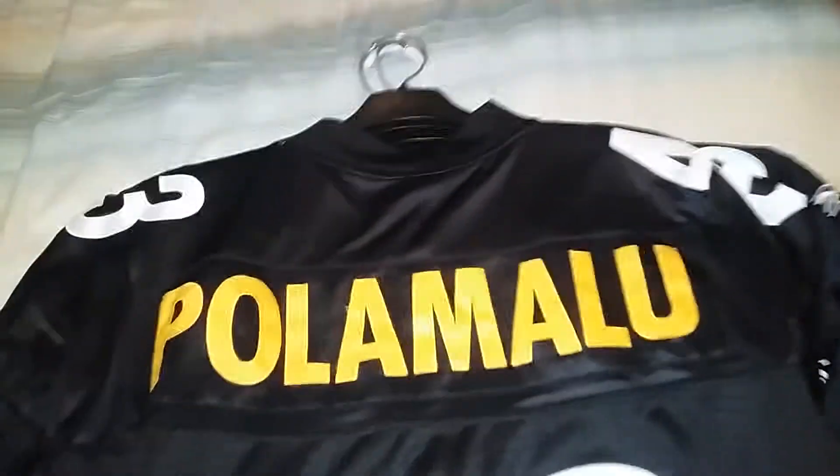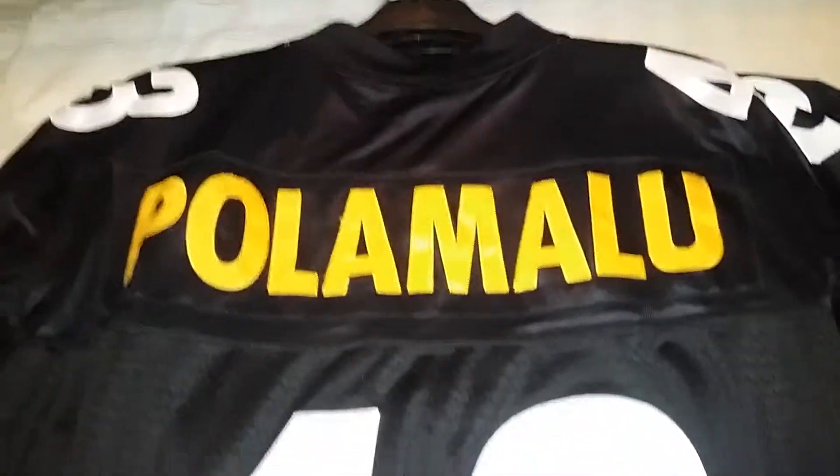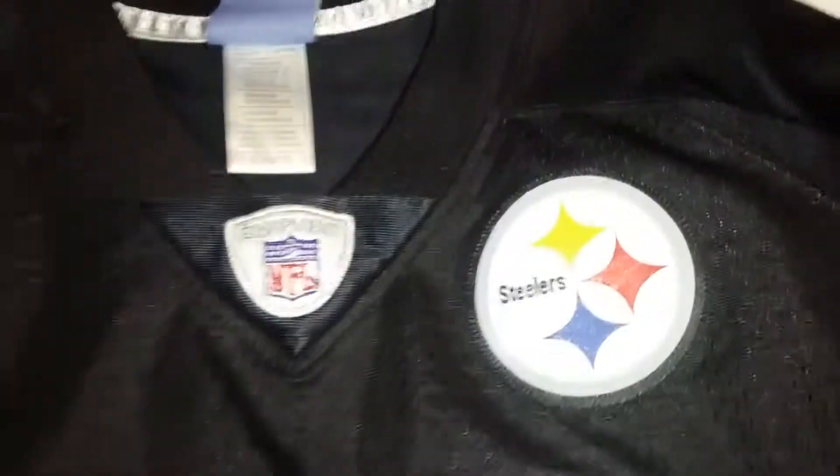Next, another Polamalu. I stock up on these - I'll be going to the Hall of Fame within a year or two. This is a premiere, which means stitched on letters and numbers with silk screened arms, kind of like that Walter Payton one. This one's an XO.